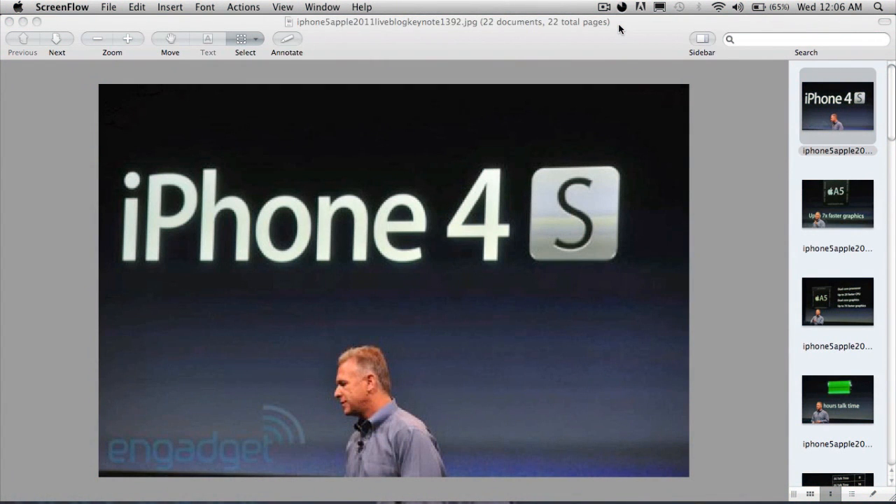What's up guys, this is ibs5learn here. In today's video I'm basically covering what's in the new iPhone, which was rumored to be the iPhone 5 but is now the iPhone 4s. I have a couple of pictures from Engadget and I'm going to be covering the new tech specs and new features. It was a bit of a disappointment, but let's get started.